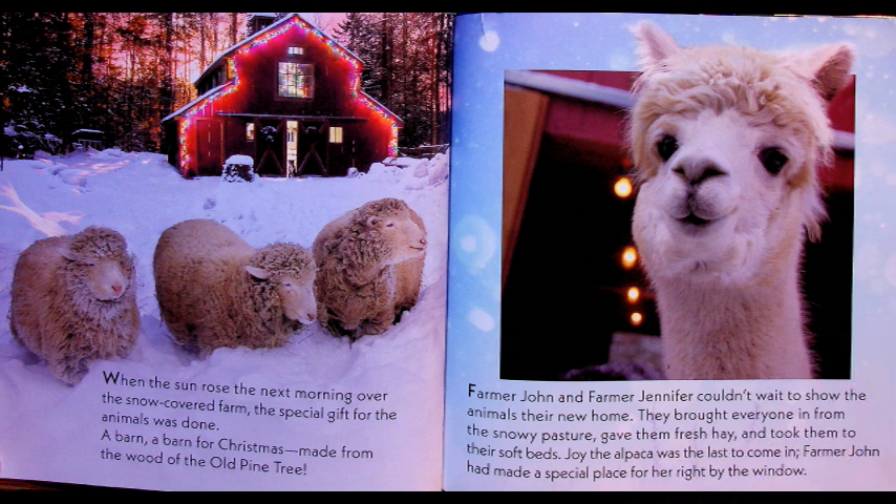When the sun rose the next morning over the snow-covered farm, the special gift for the animals was done — a barn! A Christmas barn, made from the wood of the old pine tree. Farmer John and Farmer Jennifer couldn't wait to show the animals their new home. They brought everyone in from the snowy pasture, gave them fresh hay and took them to their soft beds. Joy the alpaca was the last to come in. Farmer John had made a special place for her, right by the window.